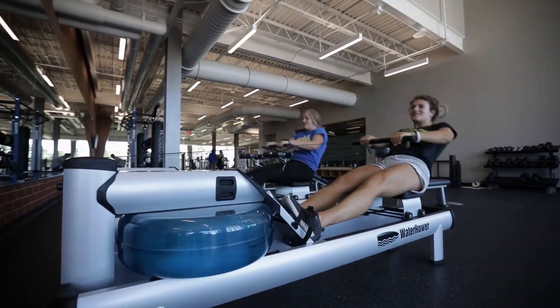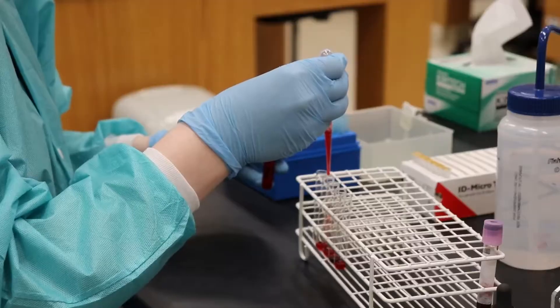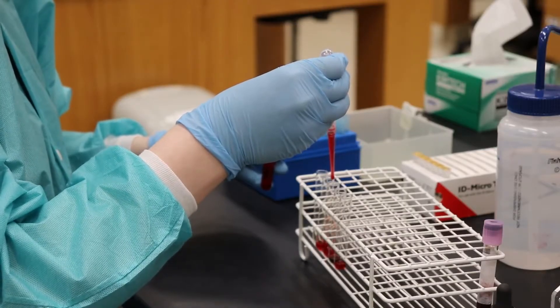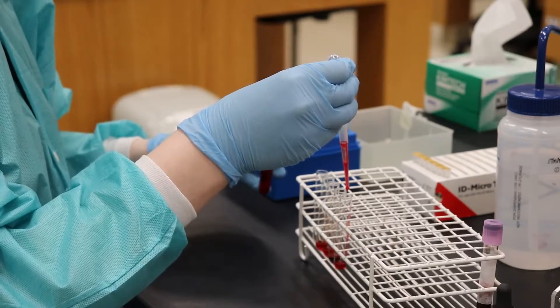Medical Laboratory scientists are kind of that behind-the-scenes role. We work usually in the hospital or clinical lab, so if you are sick and need some tests done, we take all kinds of body fluids — urine, blood — and we take those away and we test them for viruses and bacteria, just to see what's going on in your body and how we can help the doctors treat.